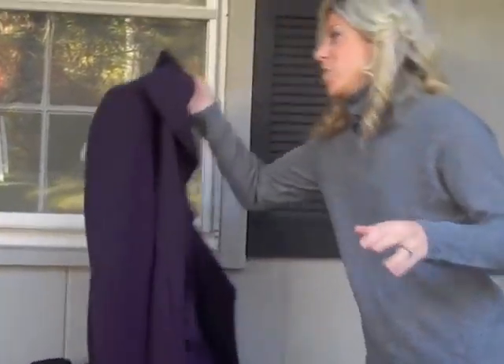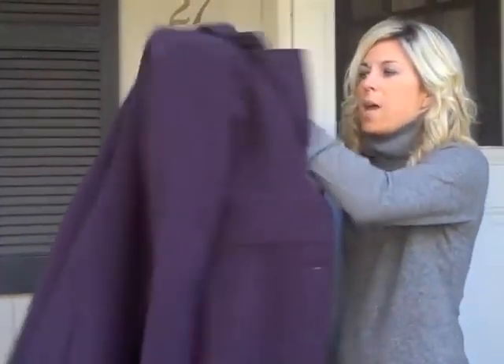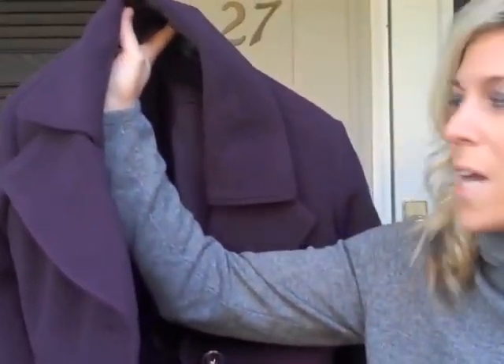This first one is a Larry Levine jacket. What I loved about this one right away was the color. I've been talking about how purple is such a hot color for fall right now — it's just this really deep, beautiful purple.